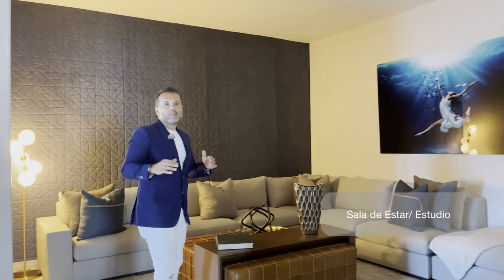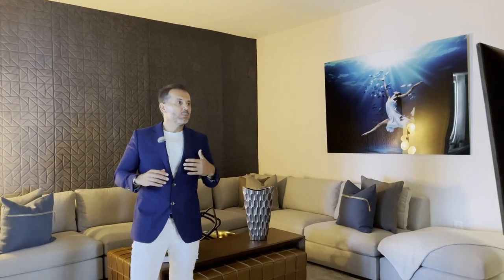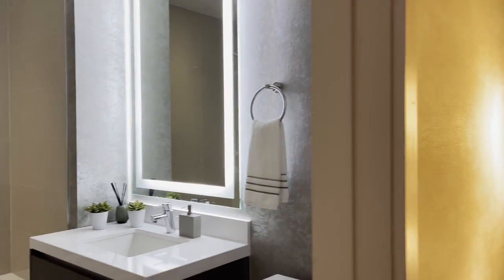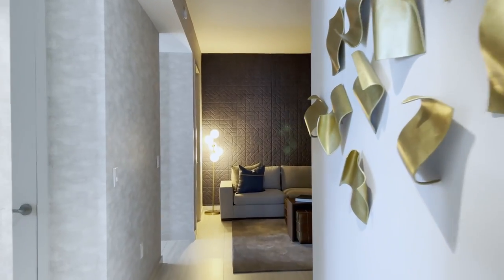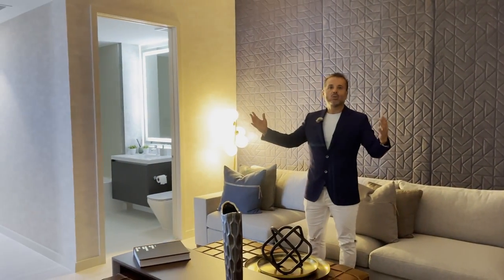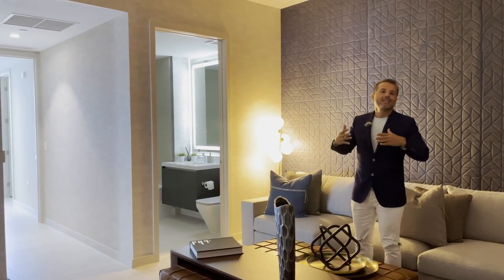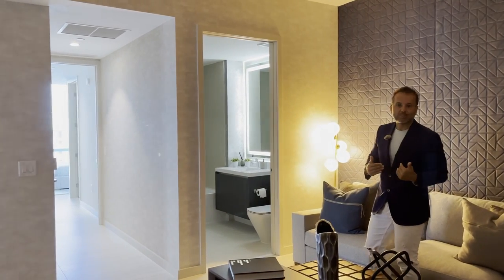Esto es muy interesante porque para la persona que quisiera tener una quinta habitación, podría cerrar esto acá, ponerle una puerta y tendría un baño y un clóset completo desde esta área. Pero en este momento está utilizado como cuatro habitaciones más den. En este den tenemos un buen salón de televisión, un buen cine área, perfecto para poder tener tus buenas películas acá.